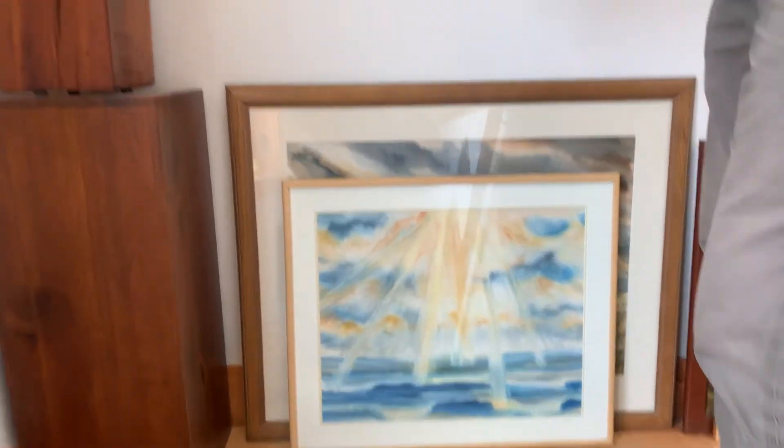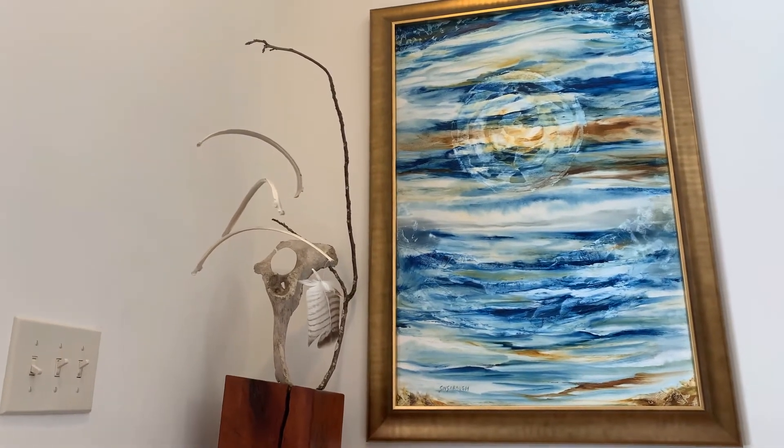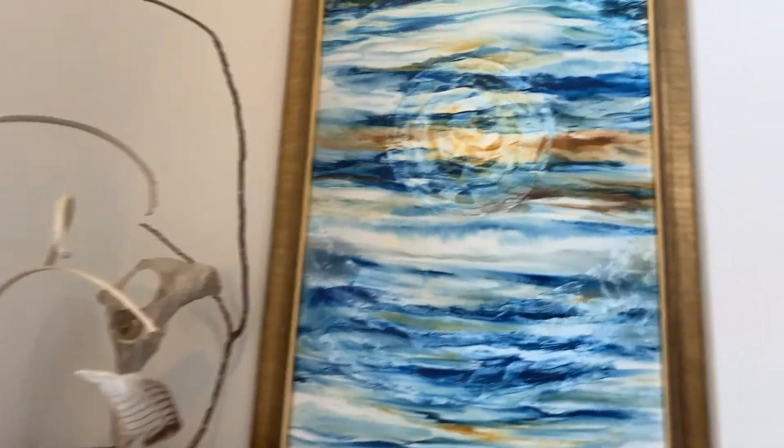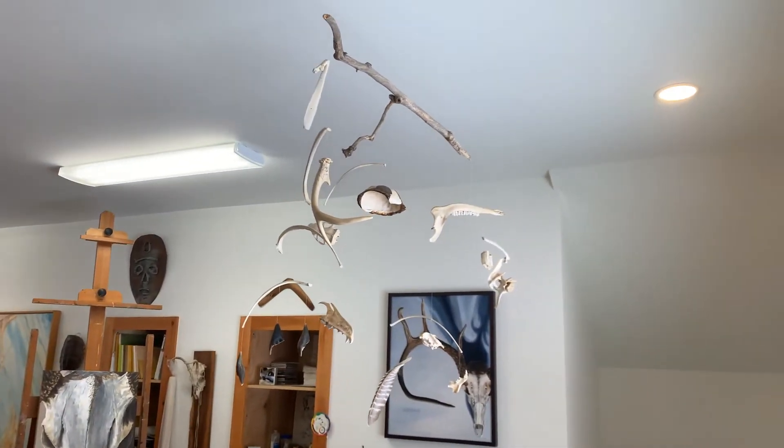Here's a stabile I did emphasizing natural form but also balance. And here's a mobile I did with found natural objects.